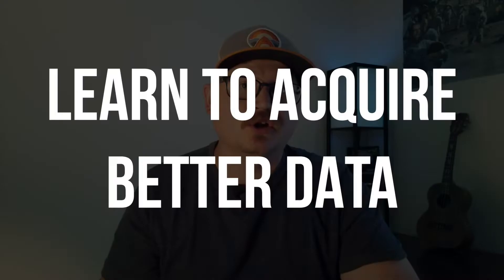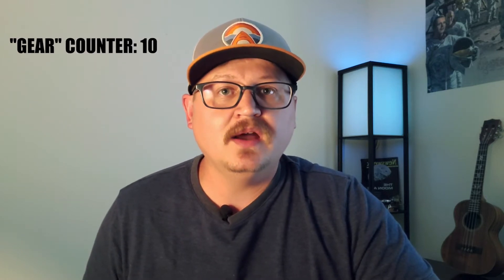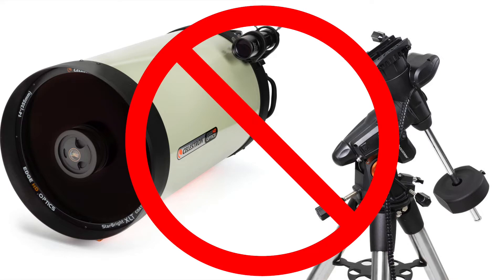Spending thousands of dollars on top-of-the-line gear does not automatically make you a good astrophotographer. There are a lot of other factors involved. That brings us to number two: learn to acquire better data. If gear is something you shouldn't obsess over, how can you acquire better data if your gear is not top of the line? The important thing is to learn the limits of your gear — what it can do. Don't expect it to go further than what it was made to do.